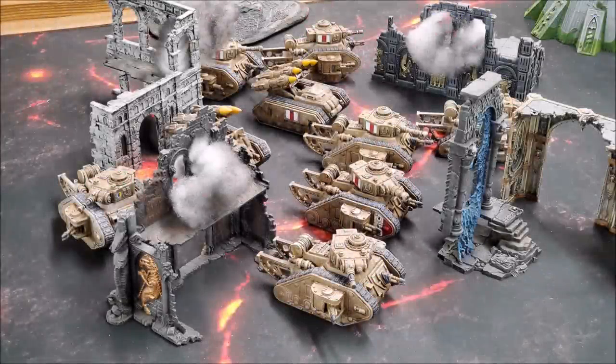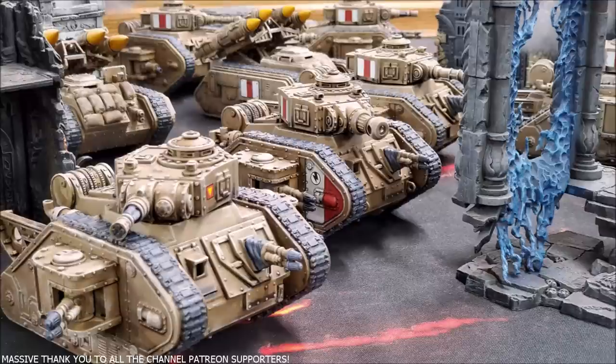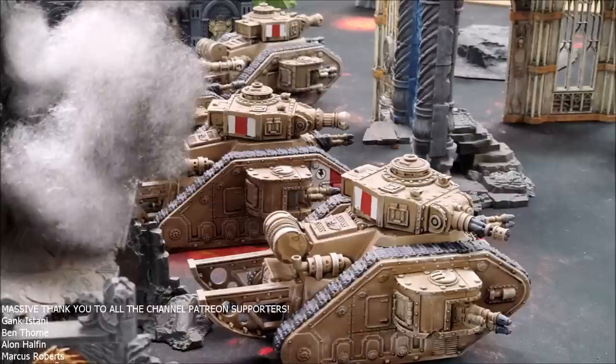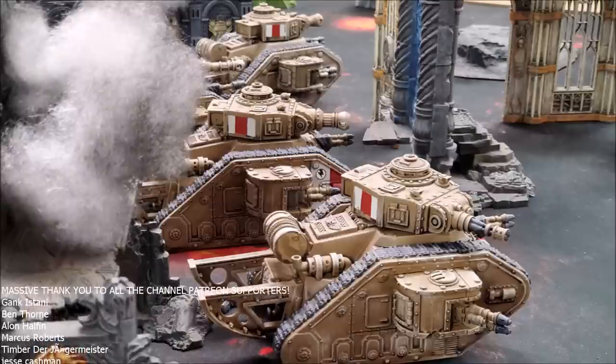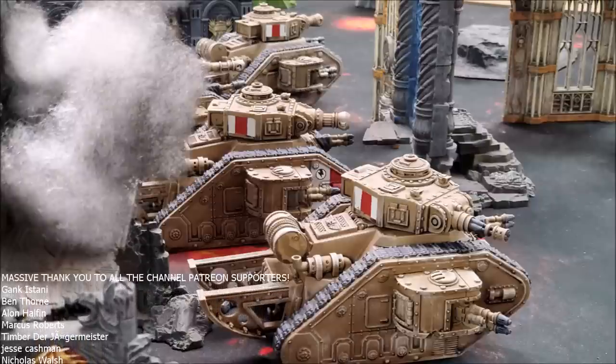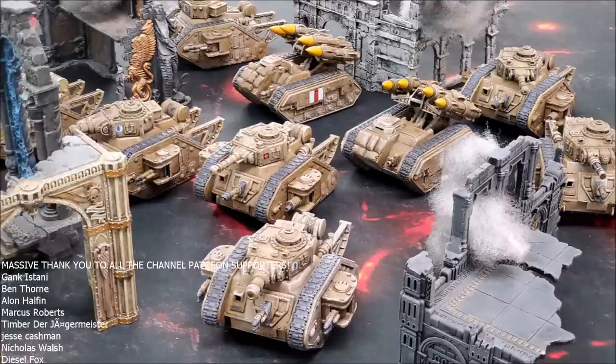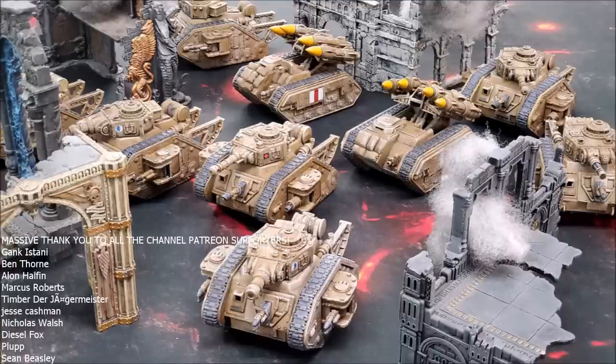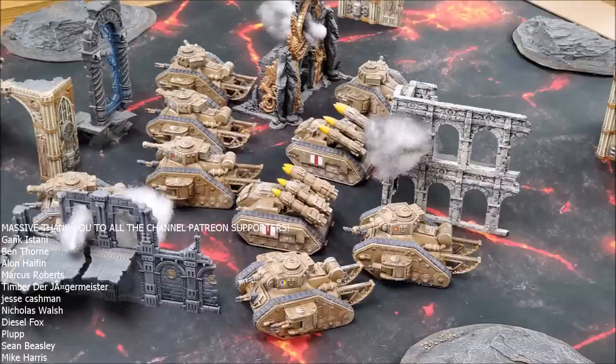Hello and welcome to another 140k Imperial Guard tactics video. Before we get into today's video, I would like to say a huge thank you to Sam Williams for sending in some awesome pictures of his Imperial Guard tank company. I really like the third-party bits that have been used on these tanks — they look really cool and unique. Amazingly, Sam actually makes and sells these, so I'm going to do a bit of a community spotlight here.